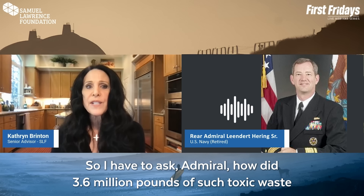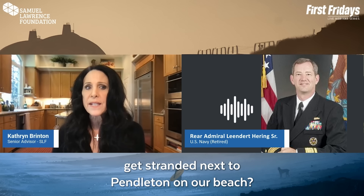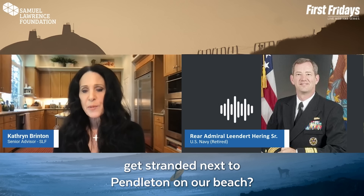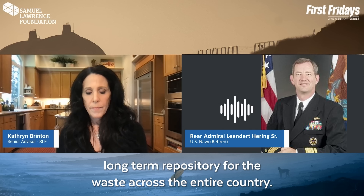So I have to ask, Admiral, how did 3.6 million pounds of such toxic waste get stranded next to Pendleton on our beach? It's stuck at Pendleton because there is no repository, no long-term repository, for the waste across the entire country.